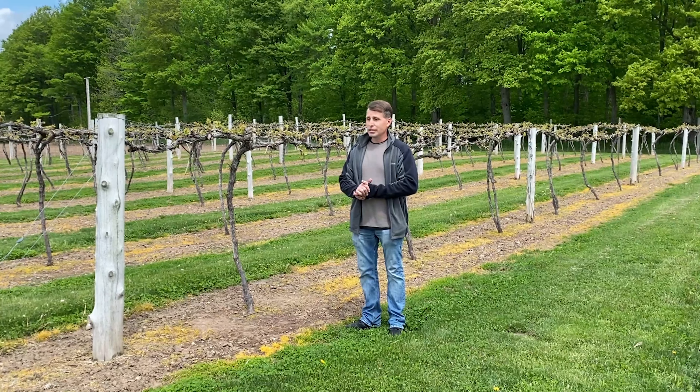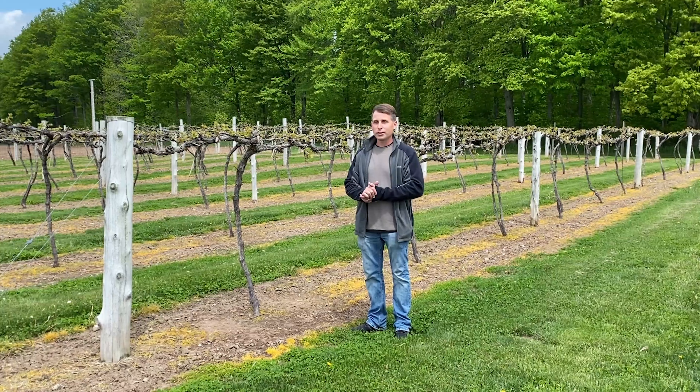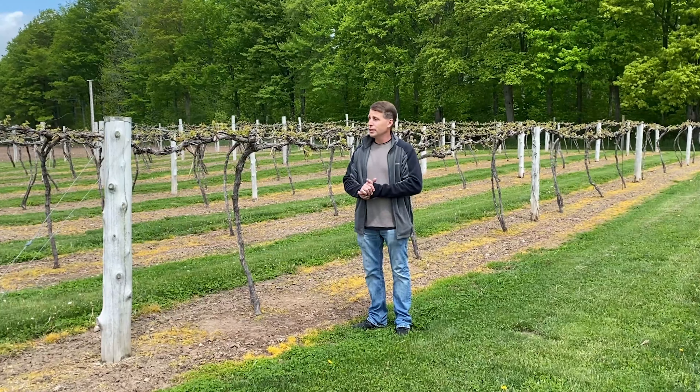Welcome back everybody to the Stony Creek Vineyard. I'm PJ Kaler, one of the vineyard workers here and one of the assistant winemakers at the winery.